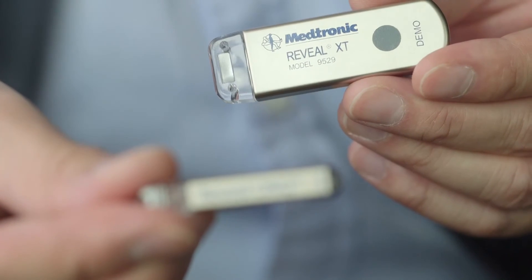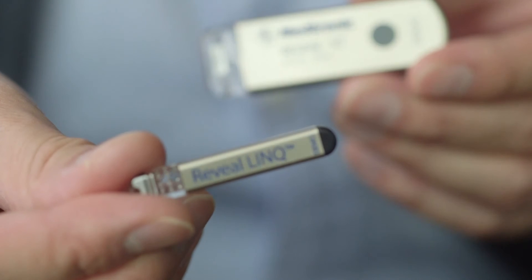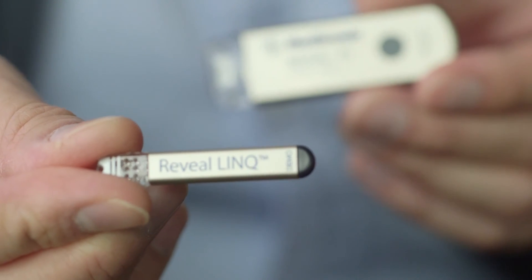ILRs can be inserted in quite a simple way, usually as a day case, and there are a couple of different types depending on the make and model. The traditional type looks like the size of a USB stick and can last for about three to five years. There are newer models now on the market that allow the doctor to insert the ILR in the office, and these are much smaller than the previous devices used.